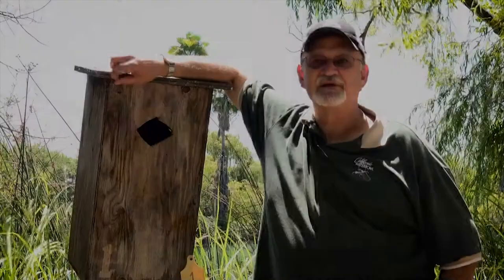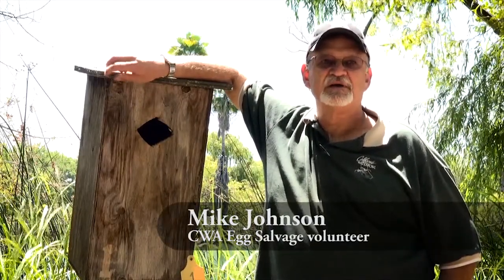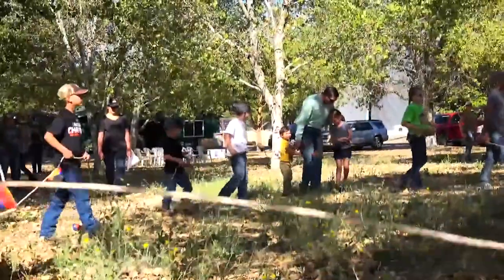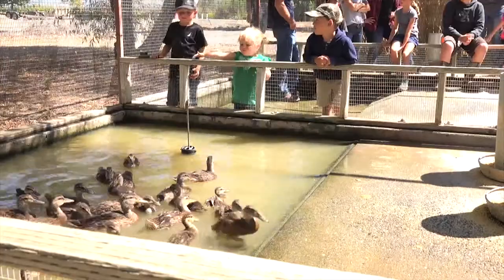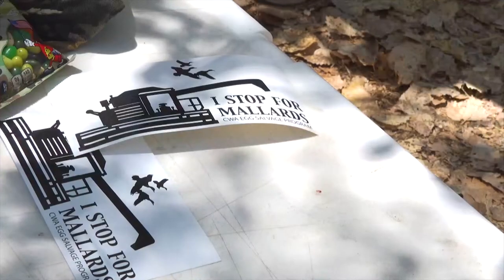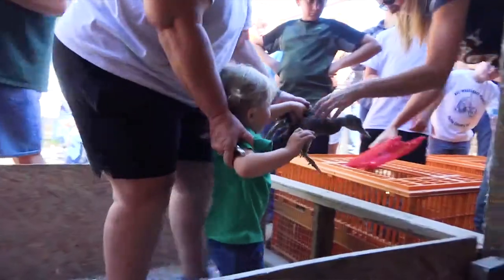Today we had a nice day out here at Rancho Esquan. We had approximately 38 kids come out and we took them through the whole process of raising ducks. We went out in the fields and rescued eggs before they're damaged by farm equipment, bringing them to the location here where they're actually hatched out.